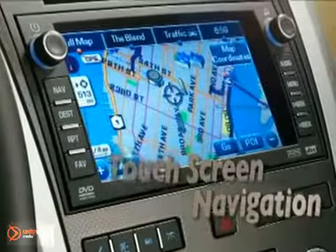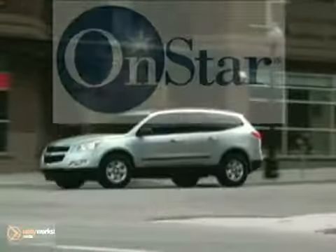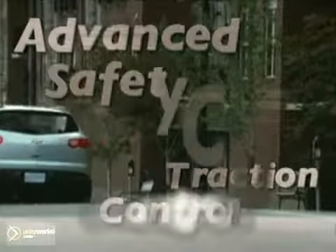Traverse has the ability to deliver the extras that are most important to you. Safety before, safety during, and thanks to OnStar, safety after. That's the mindset in the design of the Traverse, as you can see by the long list of standard and available safety features.